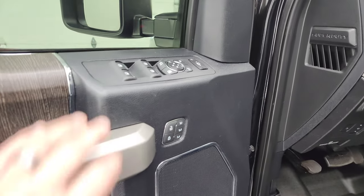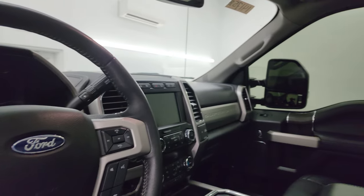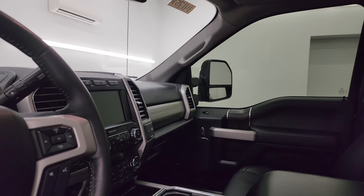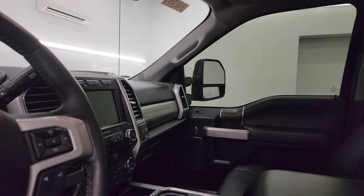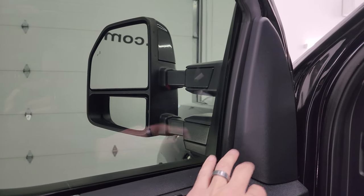Power windows, locks, and mirrors. The mirrors power fold in and power telescope out on both sides — I always like showing both sides so you know they are both working properly.